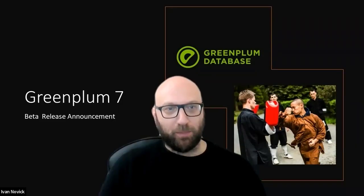I'm Ivan Novick. I'm the product management lead for Greenplum at VMware. I've been on the Greenplum project since 2009 in all kinds of roles, and yeah, been doing this for a long time.